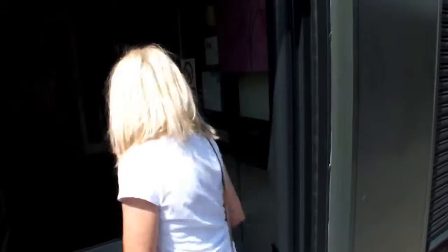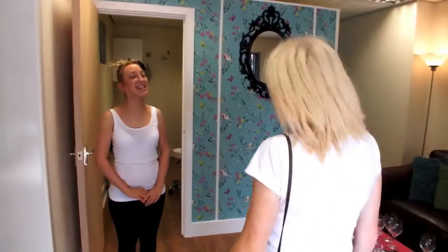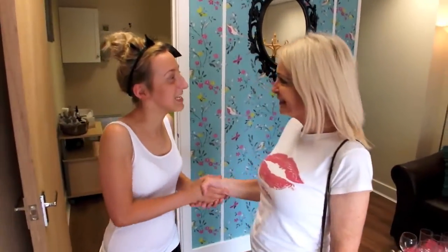Beauty Haven. Welcome to Beauty Haven Clinic. I'm Gemma. I'm Margie. Nice to meet you. Do you want to come to the treatment room?